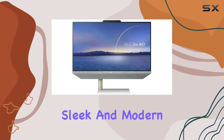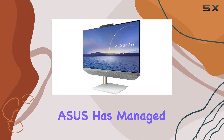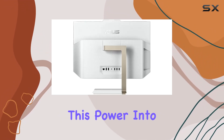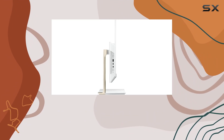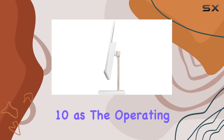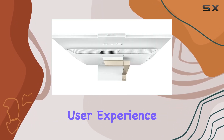The design is sleek and modern, blending seamlessly into any workspace or home environment. Asus has managed to pack all this power into a compact and elegant package, making the Zen AIO24 a statement piece wherever it's placed. And with Windows 10 as the operating system, you can expect a familiar and intuitive user experience right out of the box.